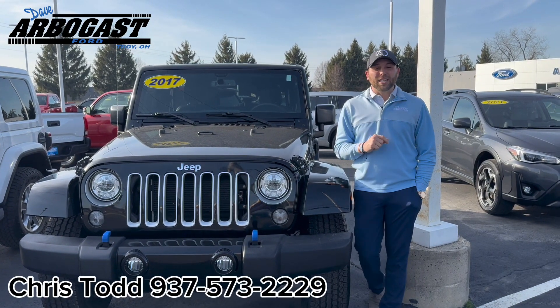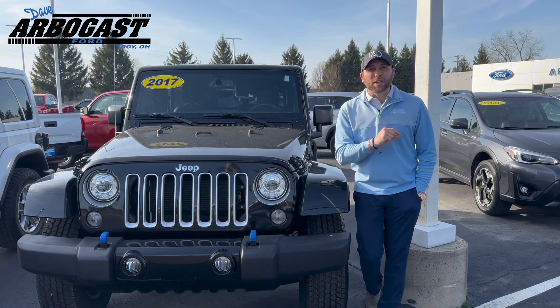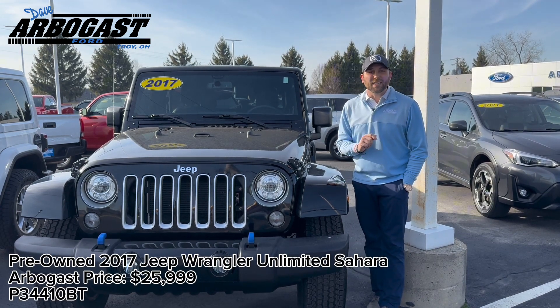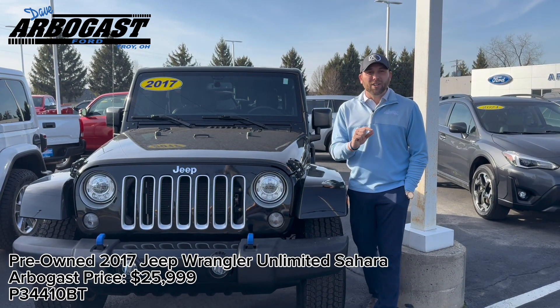What's going on everybody? It's Chris down here at Dave Arbor Gas Ford. Have you been in the market for a beautiful Jeep Wrangler? Well, look no further. I've got this 2017 Jeep Wrangler Unlimited Sahara Edition.